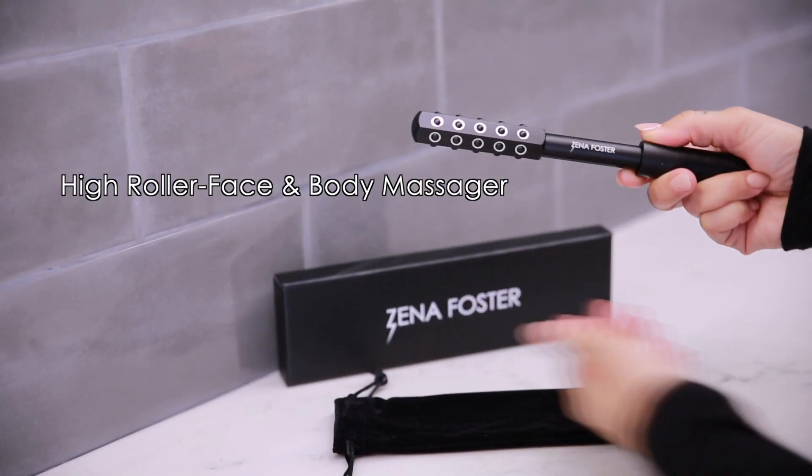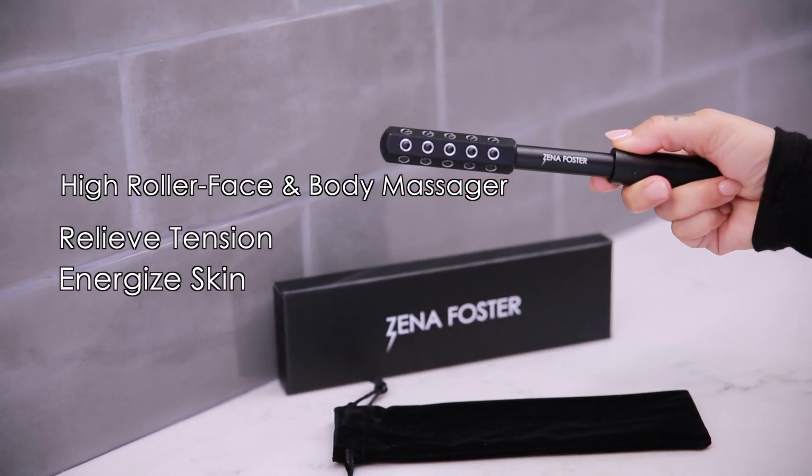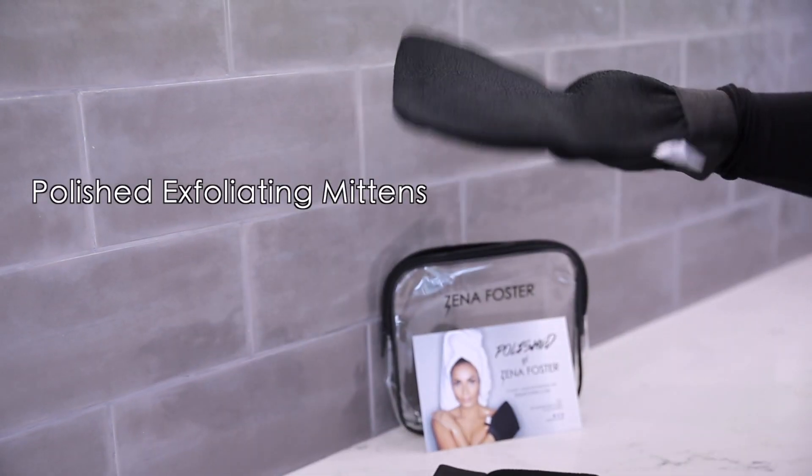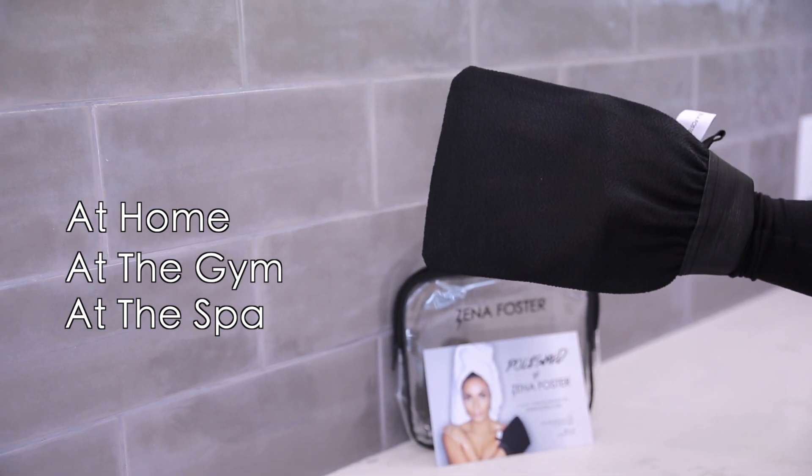My High Roller Face and Body Massager is perfect for relieving tension and energizing your skin. My polished exfoliating mittens are a must-have in your beauty regimen. You can use them at home, at the gym, or even at the spa.